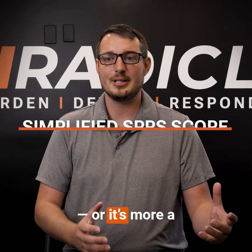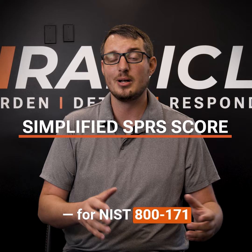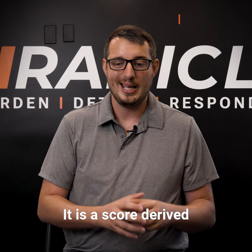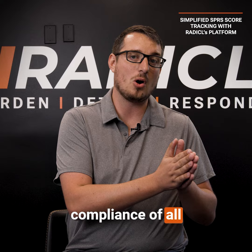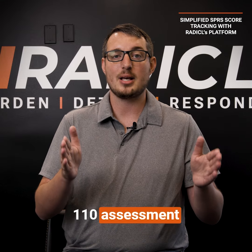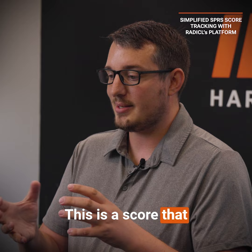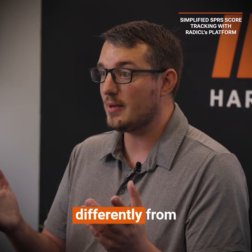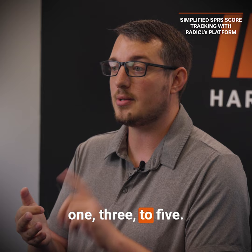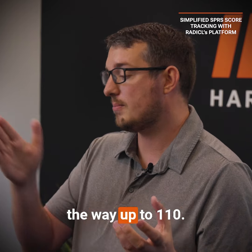The SPRS score, or self-assessment score for NIST 800-171 revision 2 specifically, is a score derived from assessing your compliance of all 110 assessment requirements in NIST. This score calculates each one of those requirements, which are all weighted differently — from 1, 3, to 5 — and gives you a score ranging from negative 203 all the way up to 110.